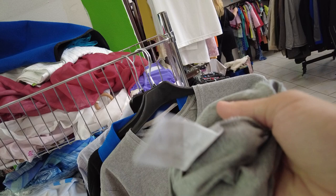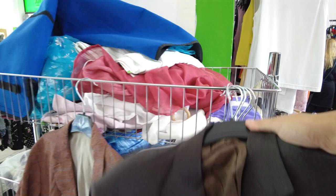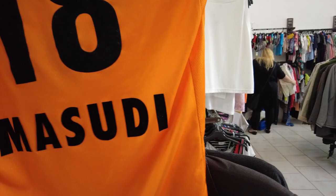Just a plain t-shirt. Here are the Ermenegildo Zegna jackets and the other jackets. Also a closer look at the Sturmgrads football shirt with Masudi on the back.